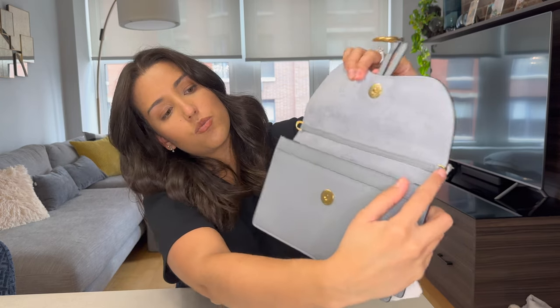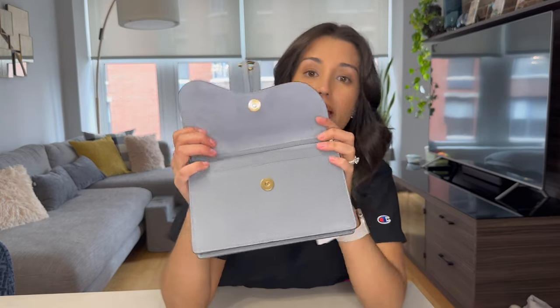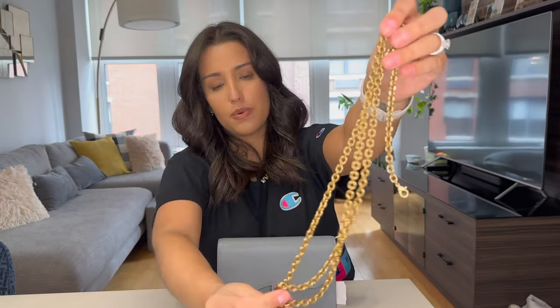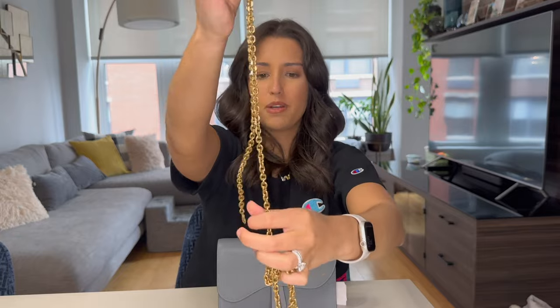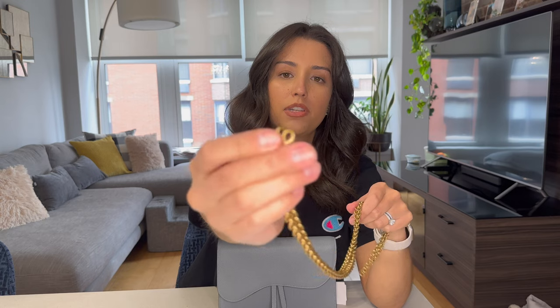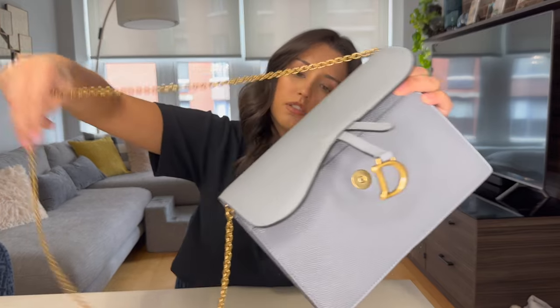On the sides we have the little loops for the chain — one on each side. The chain comes in a little dust bag and it's a brass gold color. It has a bit of a vintage look and feel to it. On the end we have lobster clasps to attach it. You can definitely wear this bag as a clutch or a pouch by itself, or you can attach the chain and use it as a crossbody bag.